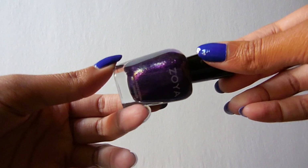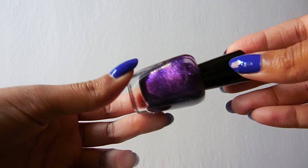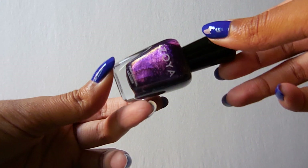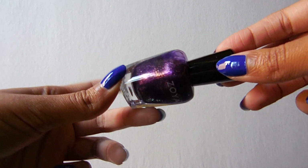Then my last shimmer polish is Mimi, which I'd wanted forever. It's just this really beautiful purple. So pretty — I have not worn this yet but I have to get on it like now. So, Mimi.